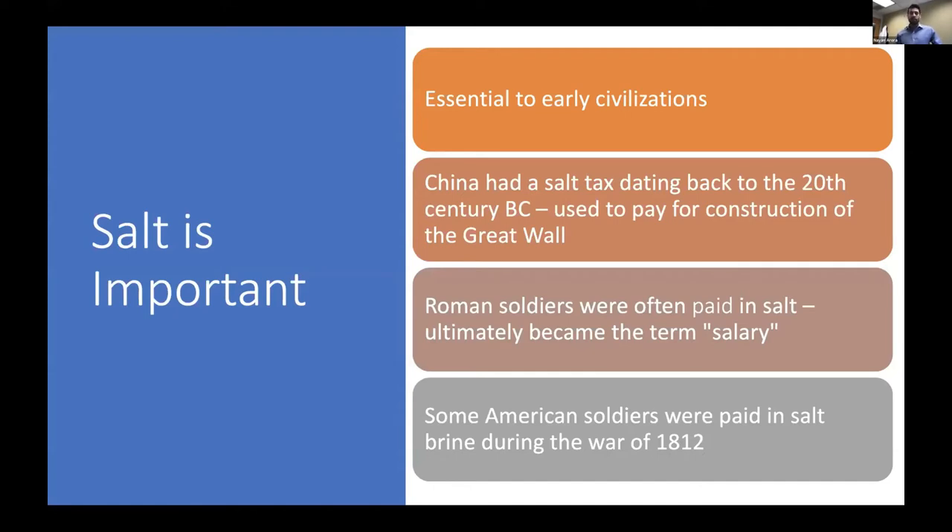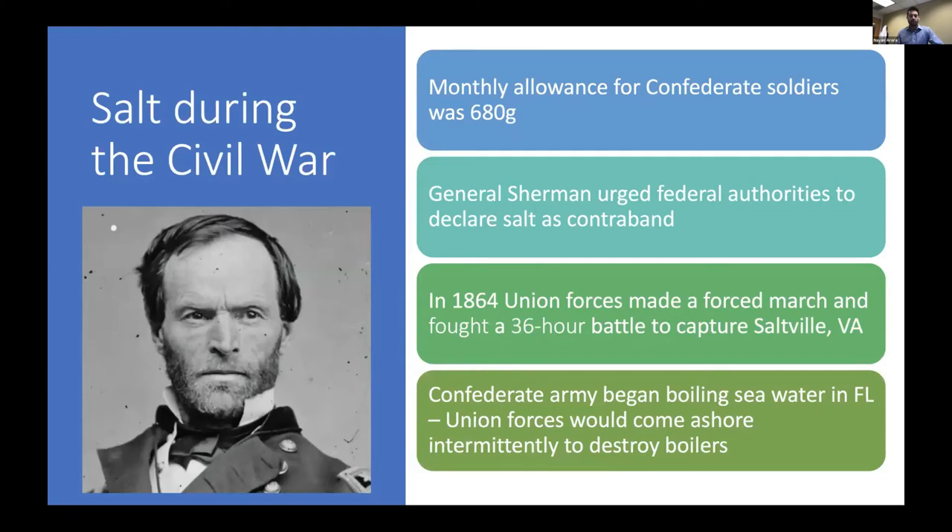There are whole books written about this, but a few interesting facts: China first mentioned a salt tax going back to the 20th century BC, and some of those proceeds were used to pay for construction of the Great Wall. Roman soldiers were often paid in salt — that's where we get the term 'salary' still used today. Romans would also increase the salt tax to pay for wars. Even in the War of 1812, some American soldiers were paid in salt brine.